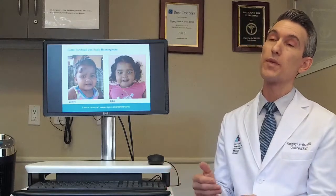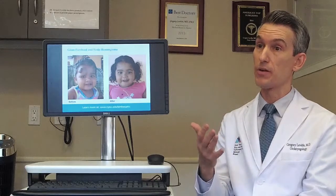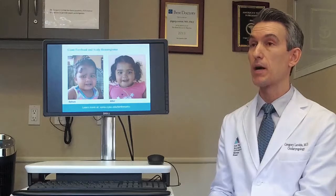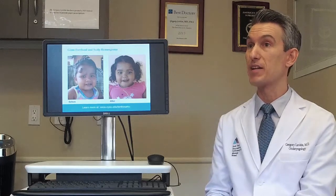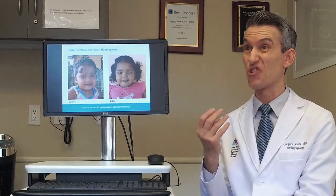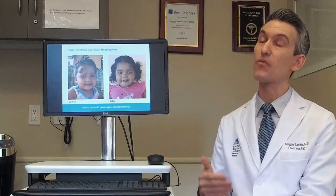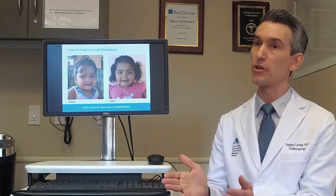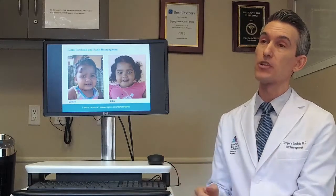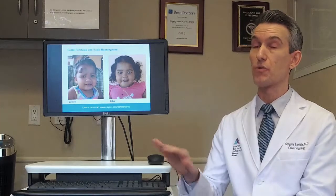What needs treatment? Any hemangioma that grows and causes a stain in a visible area, becomes thickened, or forms a tumor-type growth needs to be addressed. A couple of years ago, the American Academy of Pediatrics said that all children with a vascular birthmark should be referred to a birthmark specialist as early as the four-week well-baby checkup. We want to treat earlier because it's much easier to control growth when we start earlier. Treatments can be divided into medical, laser, and surgery — surgery reserved as a last resort.